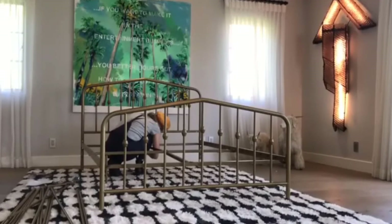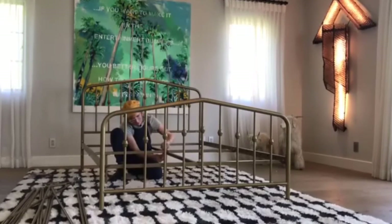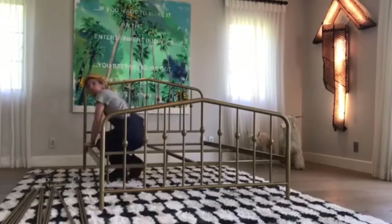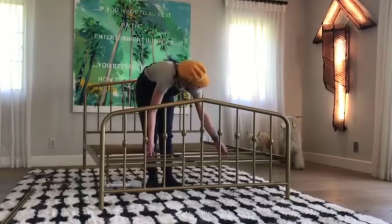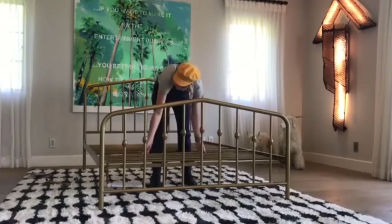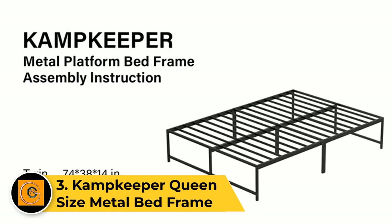The metal slats ensure proper mattress ventilation and eliminate the need for a separate foundation. Available in various finishes and sizes, the Novogratz Bushwick metal bed accommodates different style preferences and bedroom layouts. Easy to assemble and designed for longevity, it offers both functionality and aesthetics for a chic bedroom setting.